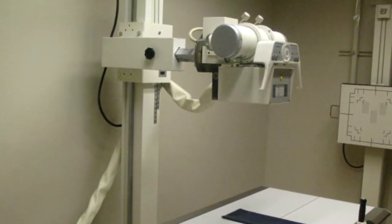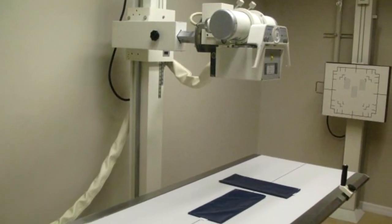However, photographic film suffers from a number of drawbacks, which has led to the development of new detection methods. Film has a very low X-ray sensitivity, even when combined with an image intensifier, and also has a limited dynamic range, making it difficult to distinguish high and low density materials.